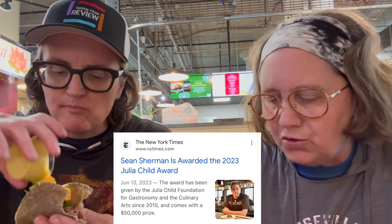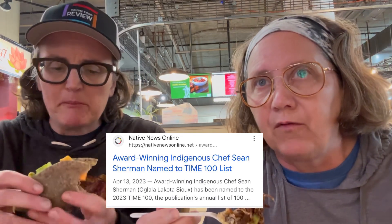Chef Sherman just got one of the most prestigious awards — the Julia Child Award. He's got a lot of awards this year. Very innovative chef.